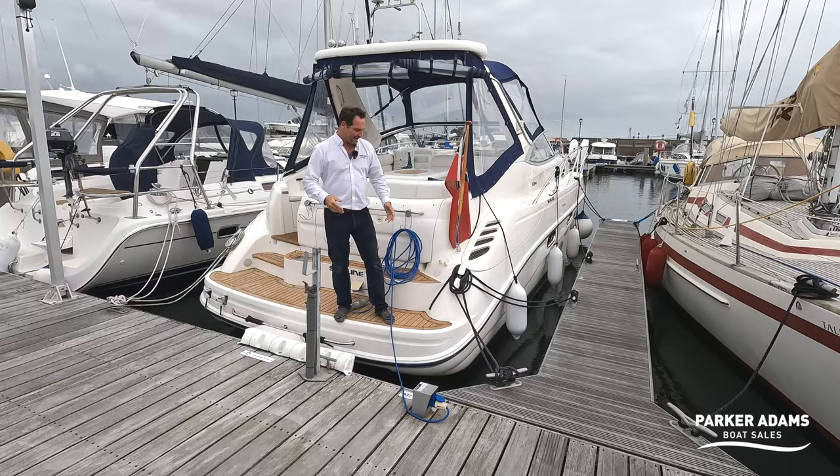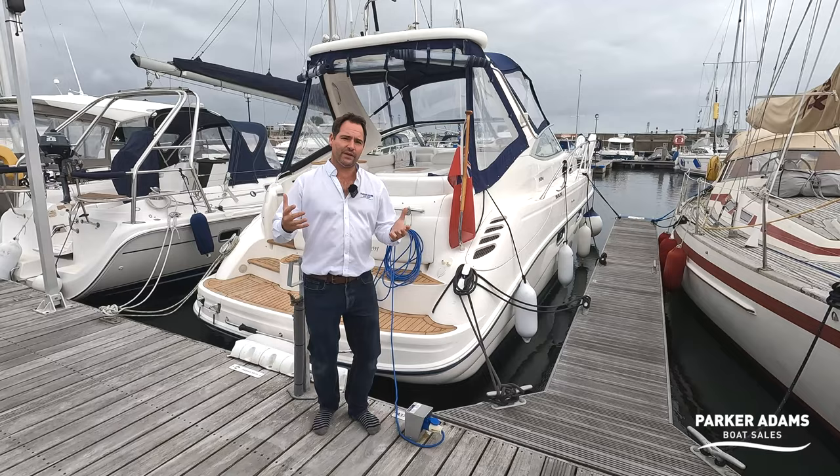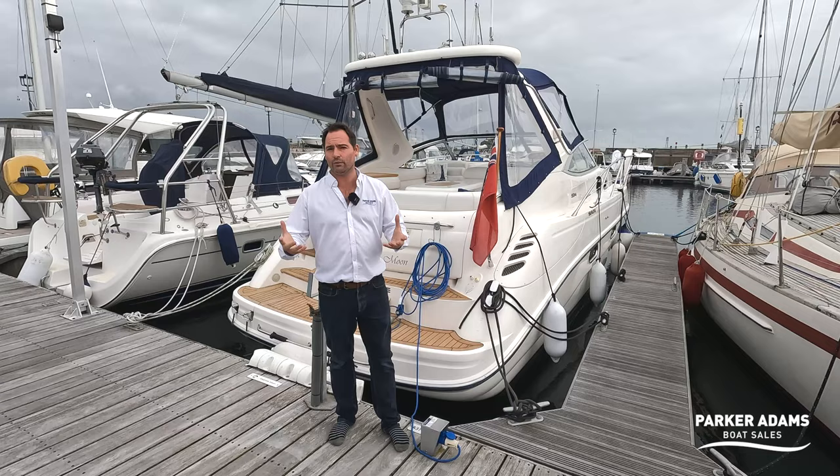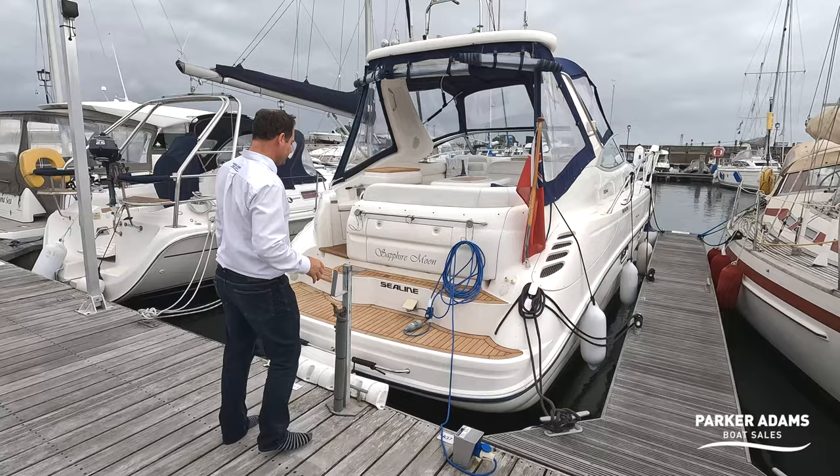It seems like a good place to start at the back of the boat, and you can see that the access onto this boat is very good. Sea Line tend to pack more into a boat than other manufacturers. Although this is an S34, I would say it has more storage space and volume than the equivalent Targa 34, despite being a little bit narrower — and you can see that from the stern.